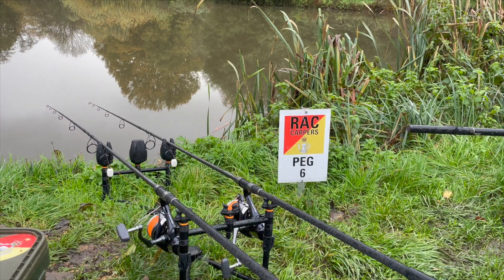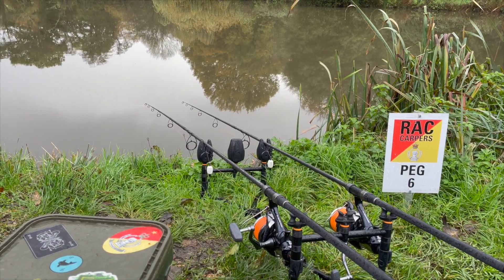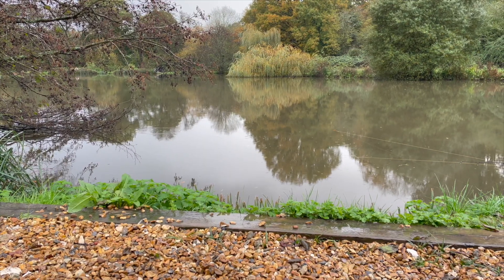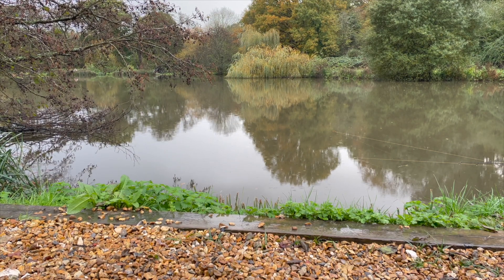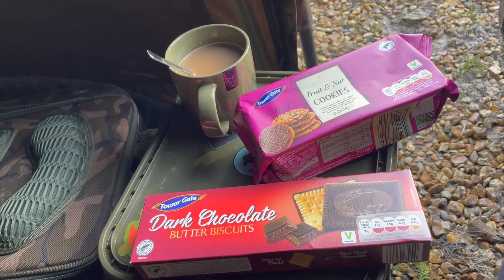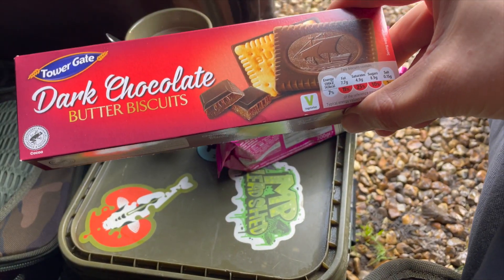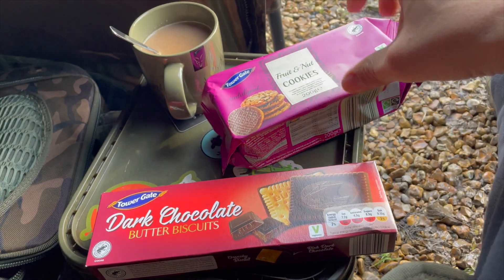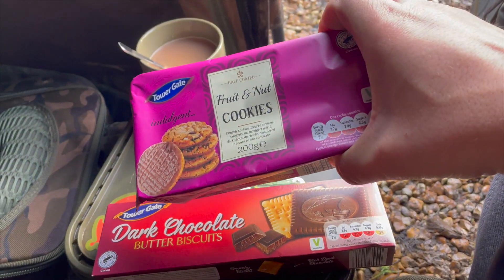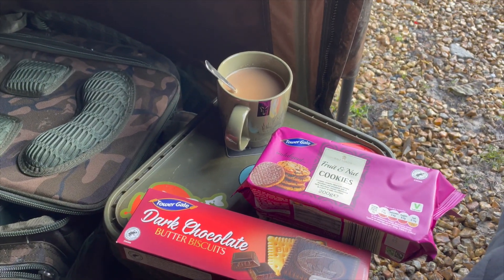For biscuits today we've got dark chocolate butter biscuits and fruit and nut cookies, with a cup of decaf coffee. Let's get into it.